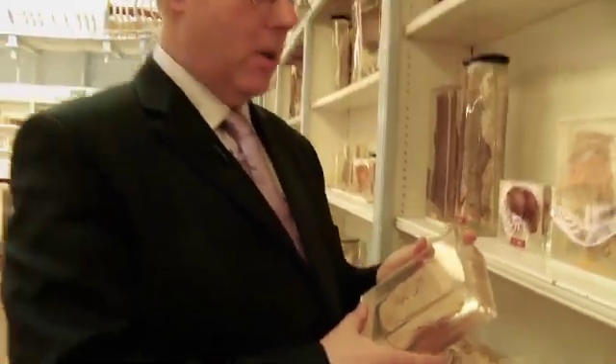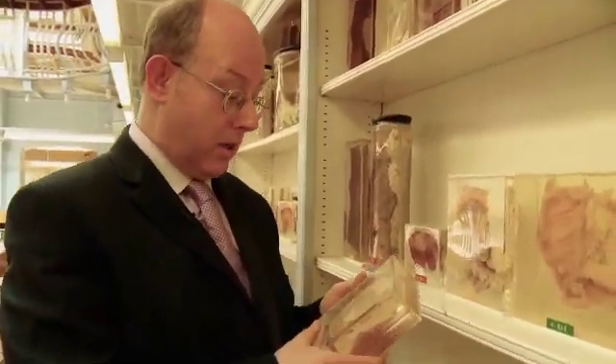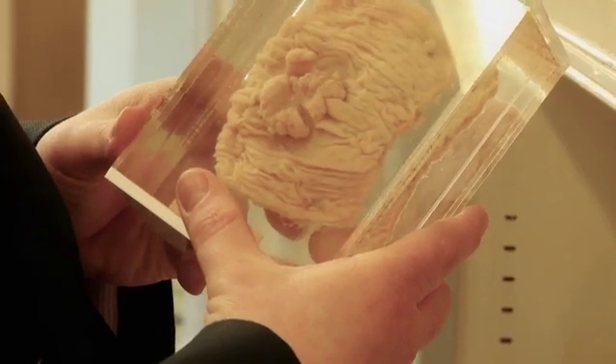The purpose of the museum and the specimens is to teach students about pathology. Here is a typical example of a pathology of an intestine with a polyp, which may eventually turn into a carcinoma.